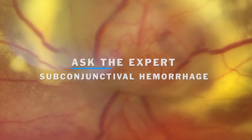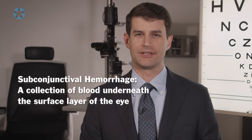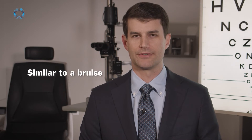If a patient has recently had an injection or surgery, it can be difficult to determine what can be a red flag sign or what can be something as simple as a subconjunctival hemorrhage. A subconjunctival hemorrhage is a collection of blood underneath the surface layer of the eye on the white of the eye — rather similar to a bruise on the surface of the eye.